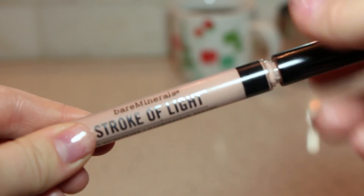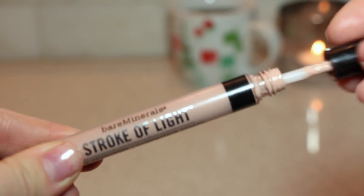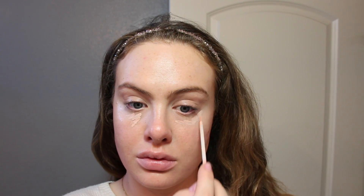Now I'm using my Bare Minerals Stroke of Light Eye Brightener, which is great because it diffuses light underneath your eyes and eliminates the appearance of shadows or any darkness you have under there. This is an awesome product and one of my absolute favorites right now.